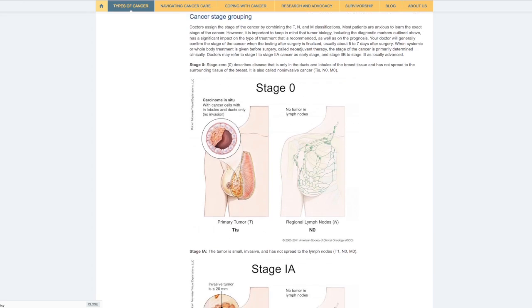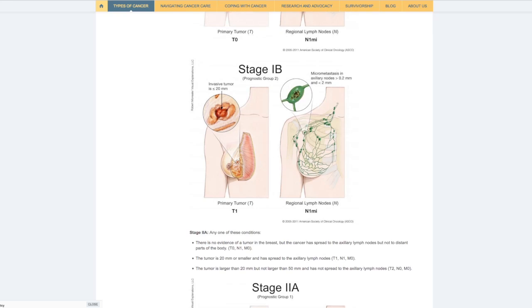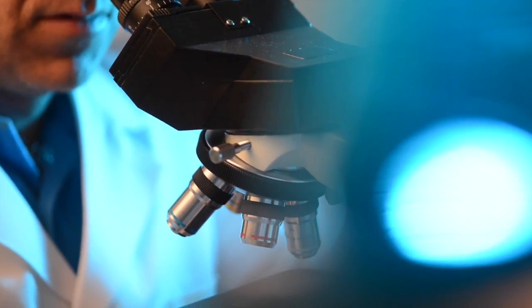There are many factors that the treatment team needs to consider. The three main categories include the anatomy of the cancer — this is the stage of breast cancer, how large it is, and whether there's any evidence that cancer has gotten into the lymph nodes under the arm. The next category is the biology of the cancer, like the personality, which has to do with those categories: hormone receptor positive, HER2 positive, or triple negative.